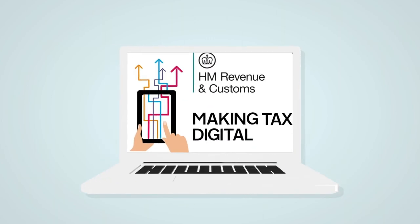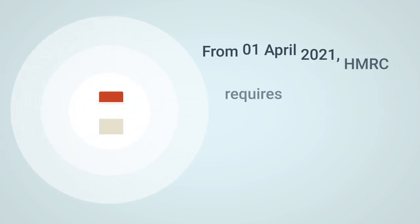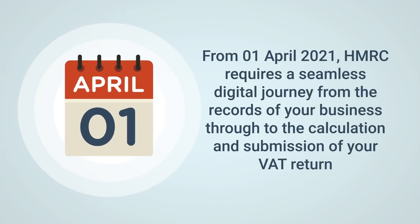The final phase in making tax digital for VAT soon becomes mandatory. All businesses must have digital links in place for all VAT returns after the 1st of April.